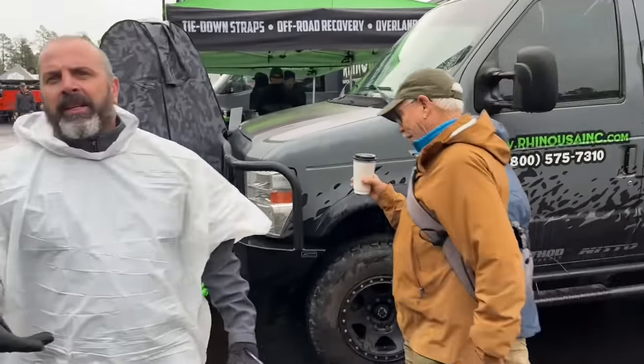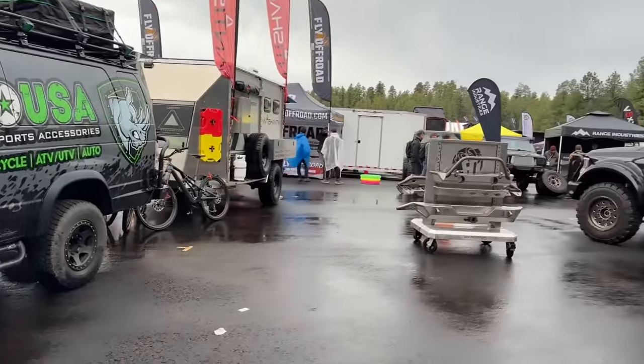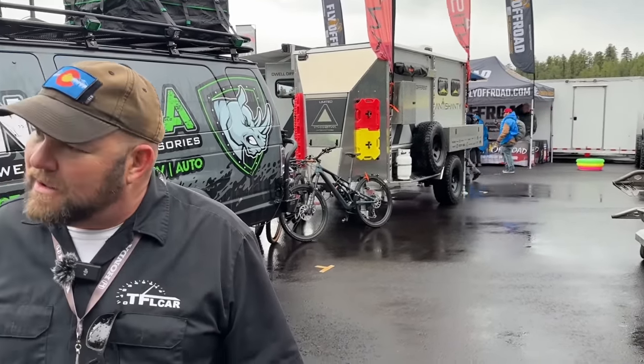A fan named Martin from Moscow came up to say hi — he watches TFL regularly. He's at the show with his own vehicle: a Land Cruiser 70 Series from 1991 that he built for SEMA last year, displayed under Overland Vehicle Systems. We pointed him out, wrapped up filming, and thanked him for watching.